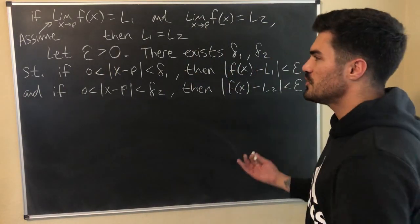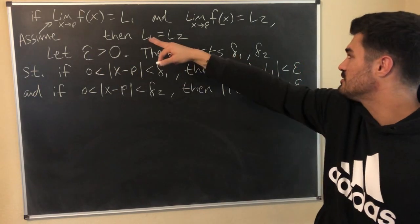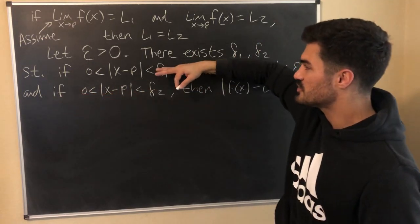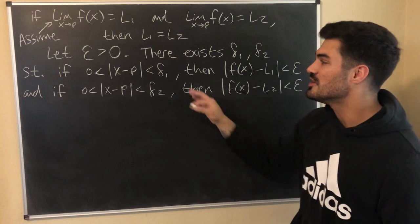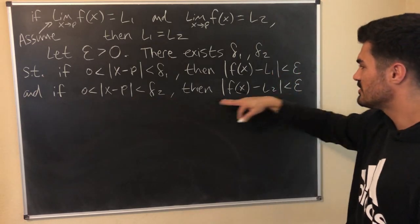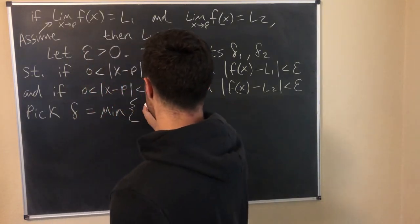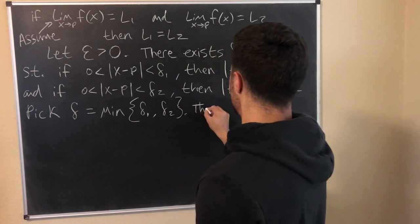Everything so far is really just from the definition of a limit. Since this limit exists and equals L1, for any epsilon greater than 0 there exists a delta1 such that if etc. And for the L2 limit expression, there exists a delta2 such that if etc. The first line goes with L1 and the second with L2. We need a delta that makes both true simultaneously, so it's very common to pick delta to be the minimum of delta1 and delta2.